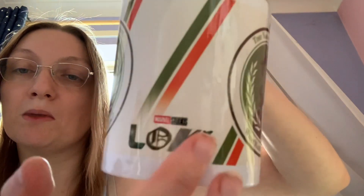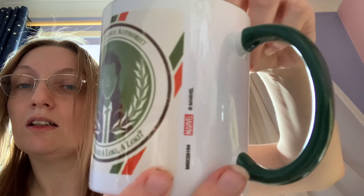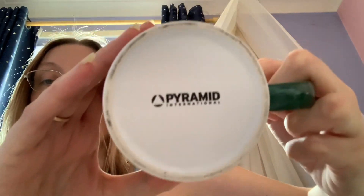Now I've got some mugs. First is this Loki mug, which matches my t-shirt and bag. It's got the Loki symbol, it says 'Marvel Studios Loki,' and there's the symbol on the O. It says 'Time Variance Authority — What Makes a Loki a Loki?' and it's green, red, and white, with a dark green handle and dark green inside. This is from the Make Pyramid. I think the price was around £8.99.